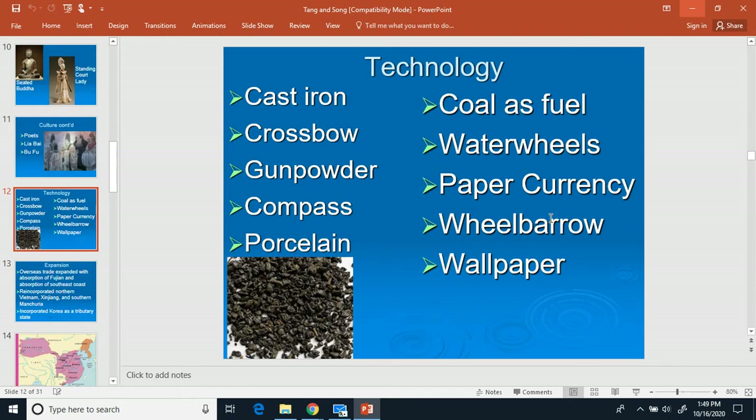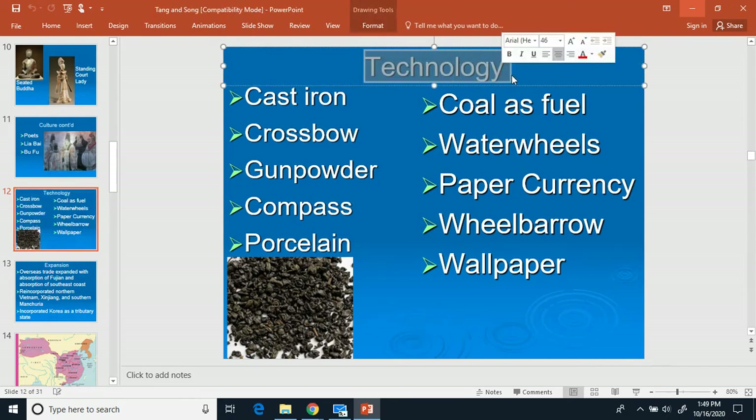Now we're going to talk about some technological inventions that happened during the time period of the Tang Dynasty. So bullet: technology.